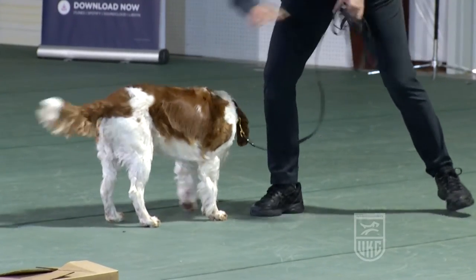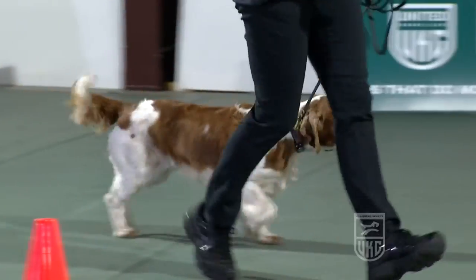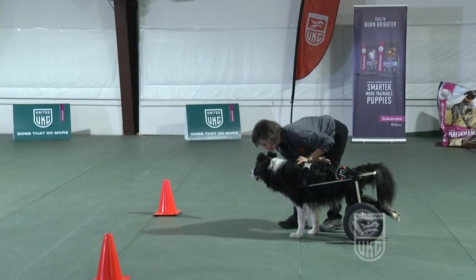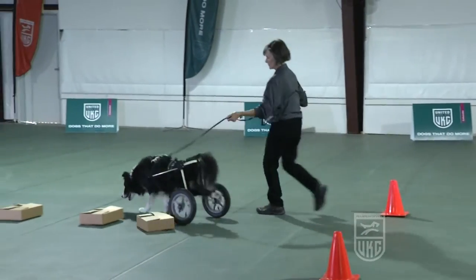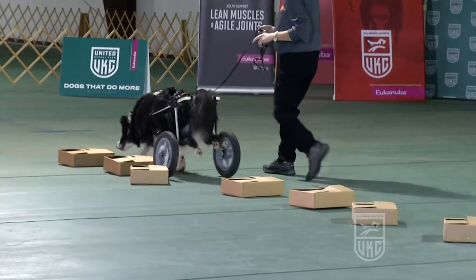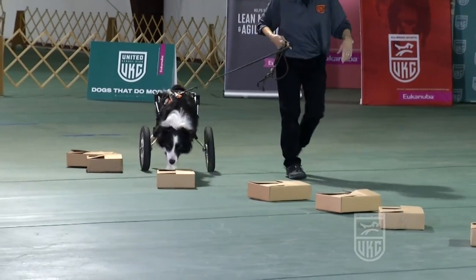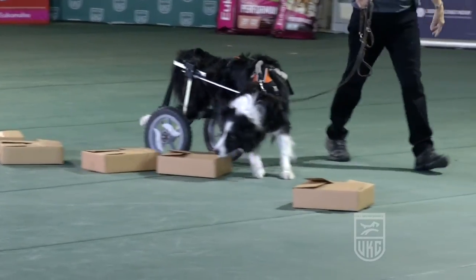Handlers may carry treats or toy rewards with them while they are searching. The dogs may be rewarded after each search. Because this dog is searching in a wheelchair, it is allowed to move the boxes.